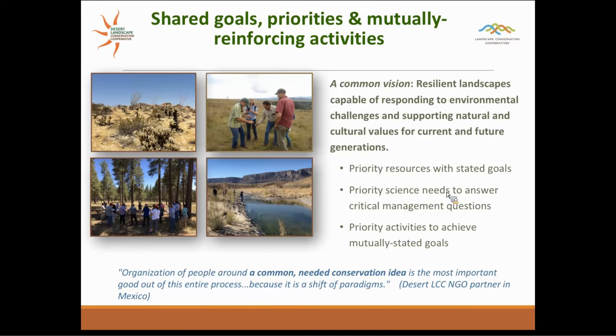One of the major things our steering committee has worked on is to develop a common vision — really focusing on resilient landscapes capable of responding to environmental challenges, supporting natural and cultural values for current and future generations. With our partners, we are developing priority resources with goals, priority science needs, and priority activities. The point is to focus our work by finding the common values these large landscapes hold for our partners.